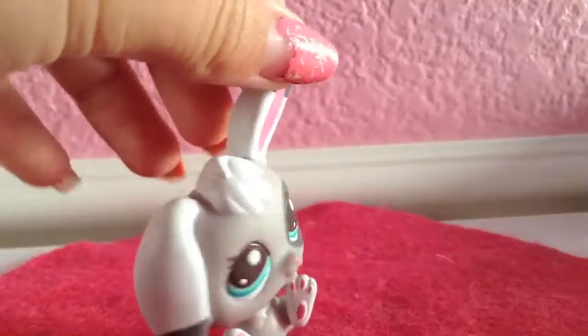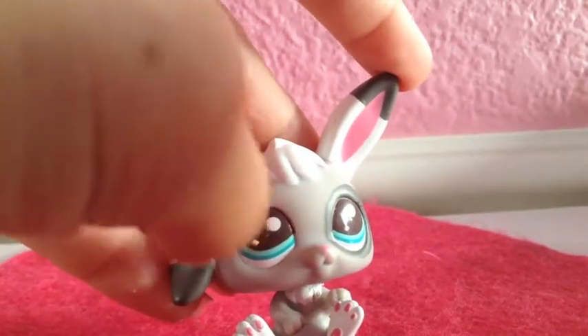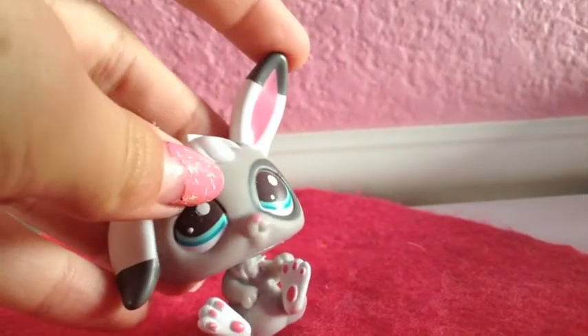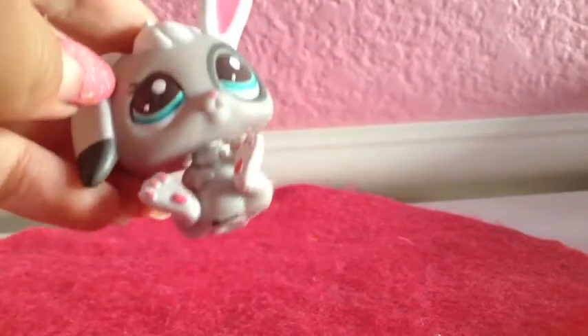Then I have this bunny and it is super cute. It's just sitting down with one ear down and one ear up. It has blue eyes and some hair. It's grey and white, with a darker grey, and darker grey around its eye. I think it's just super cute.